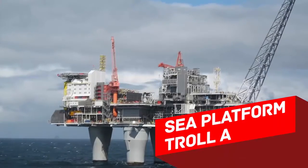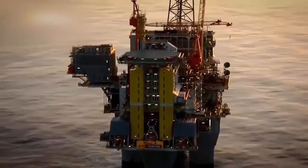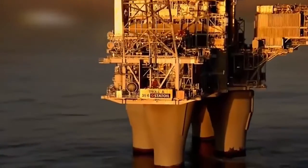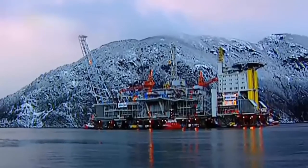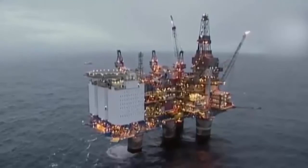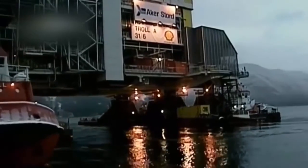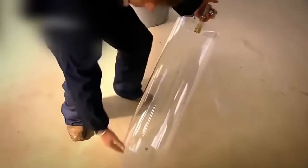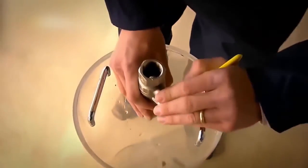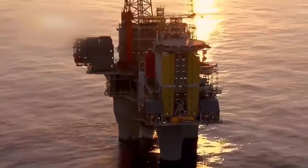Troll A Platform: The Troll A platform is the highest transportable construction ever built — almost 300 feet high, though mostly underwater. It holds the record for the heaviest object ever transported on water, from construction site to installation position. The 50-million-ton construction traveled from shore to a destination 50 miles away from the city of Bergen, Norway. The water line was fixed at the center of gravity of the platform using air tanks, so that one half was underwater and the other on the surface.